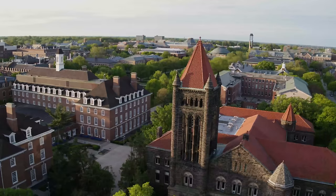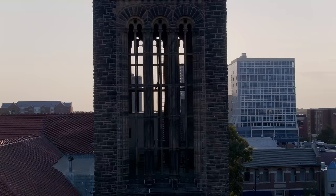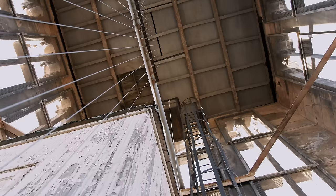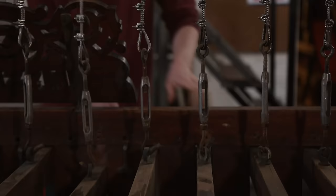Right next to the Union is one of the most iconic buildings on campus, Altgeld Hall. Altgeld is known for its bell tower. The chimes can be heard ringing throughout campus every quarter hour. Concerts are also performed on the bells every weekday, and you can even sign up to play them yourself.